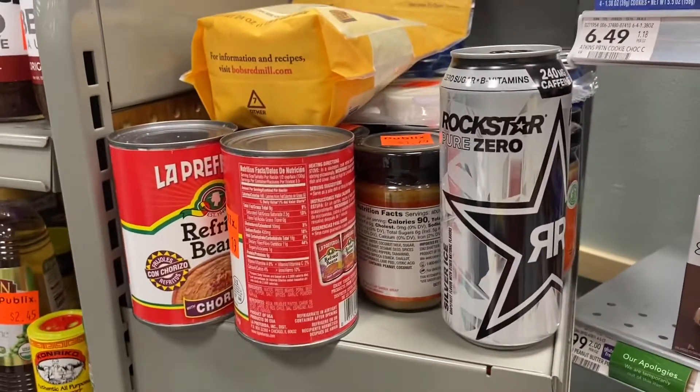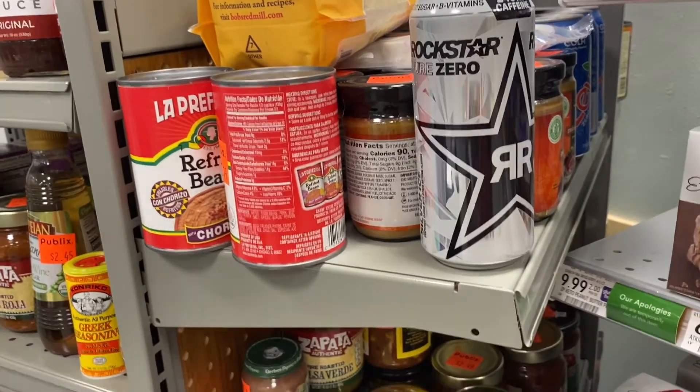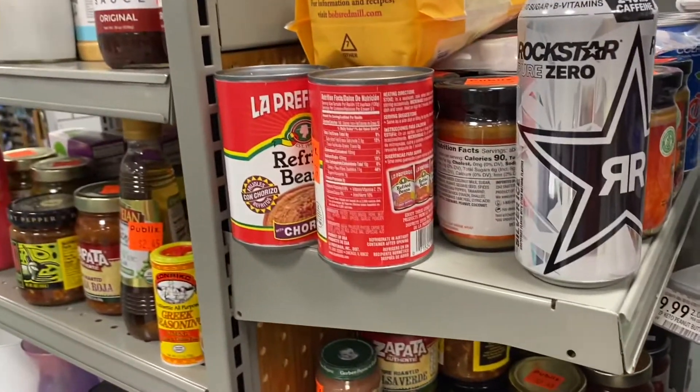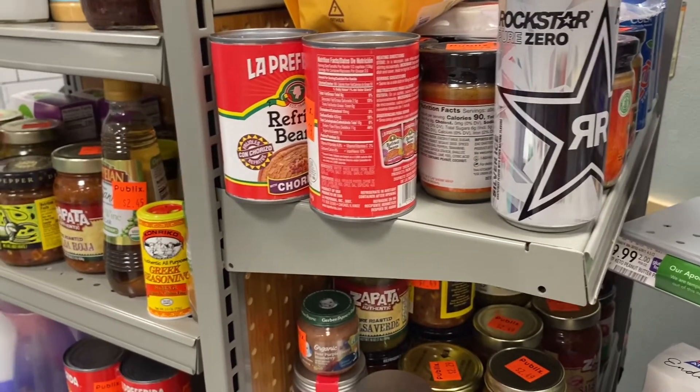Good morning, Misha here. I'm quickly running into my local Publix because the weather is really bad out there and it's raining. I wanted to take advantage of some sale items.